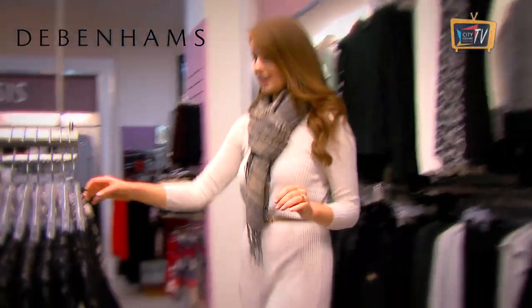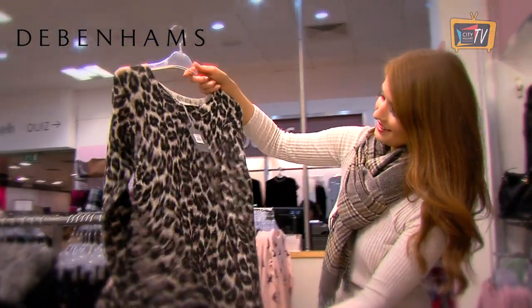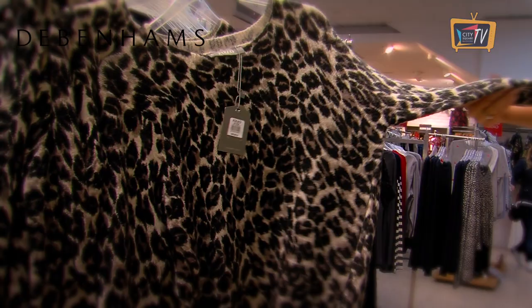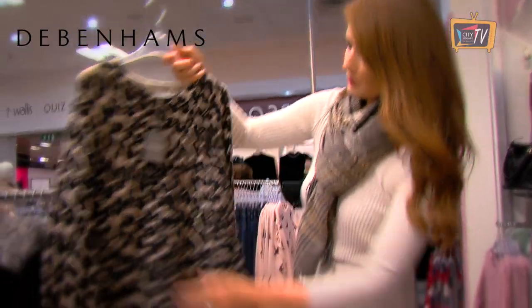Leopard print is huge again this season — it keeps coming back every single year. So not for everyone, but that would look really, really nice with your black skinny jeans or a little mini skirt. And that is 50 euro from Oasis in Debenhams.